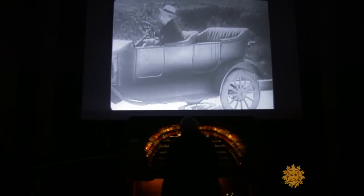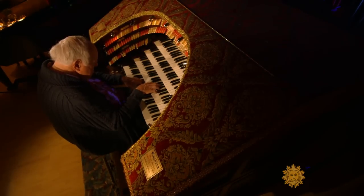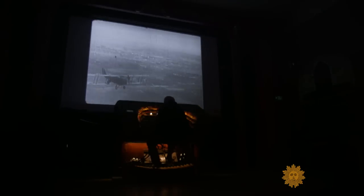Silent movies were never really designed to be silent. Cue the Wurlitzer. The Wurlitzer, and all the other brands that were manufactured, called theater organs, were made specifically to be able to accompany silent movies.